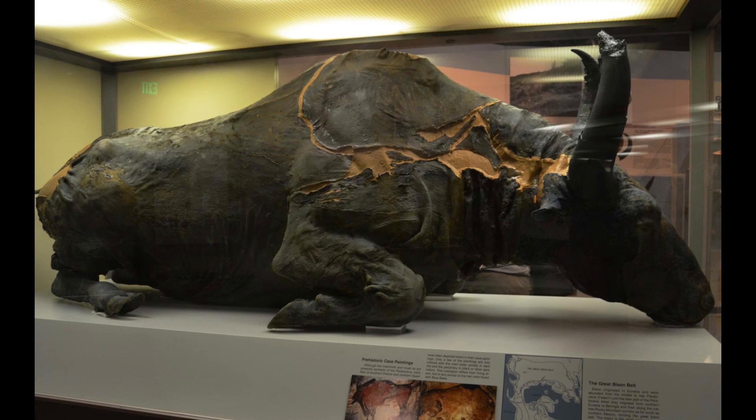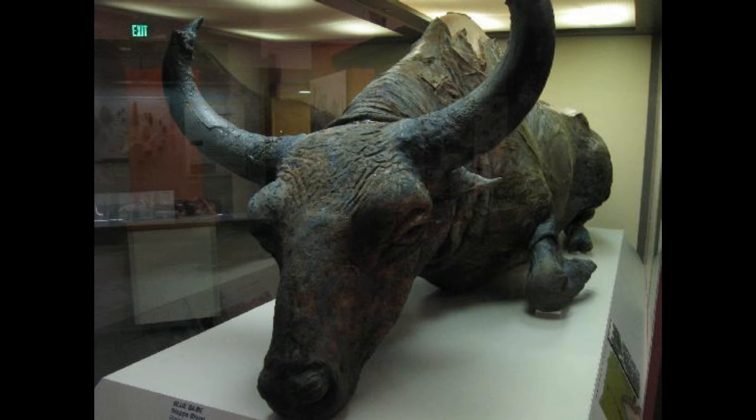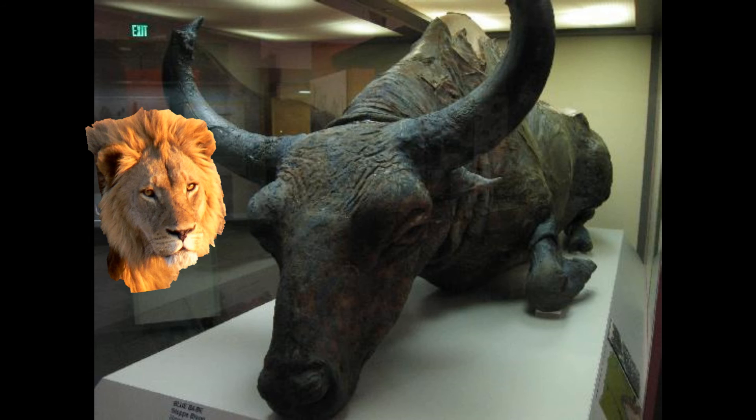The frozen carcass of an American bison named Blue Babe was found in North America with bear bites and lion or jaguar claw marks, which indicates the hunting style and diet of the animal. Unfortunately for both the lion and the bison, the bison was frozen before the big cats or the bear could fully feast on him.